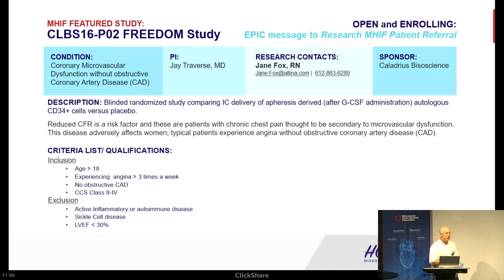If you have any questions about this study: patients receive GCSF subcutaneous injections over five days, which raises circulating CD34 cells. They then undergo an apheresis procedure, the cells are collected and processed, and returned two days later for intracoronary infusion in the cath lab. Jane Fox is helping us on this study and we're always available for questions.